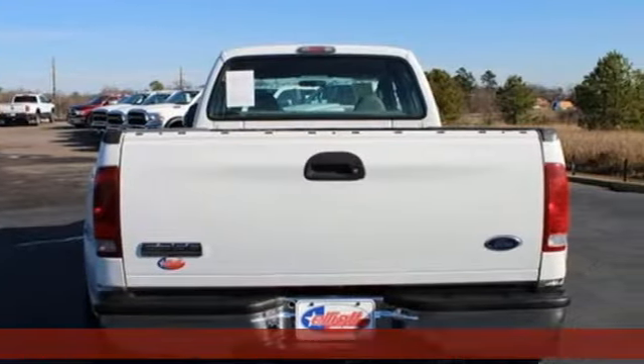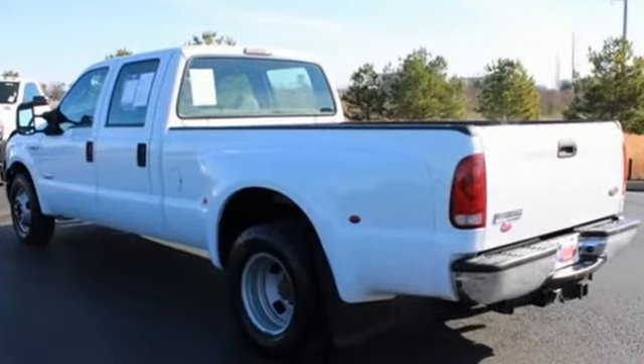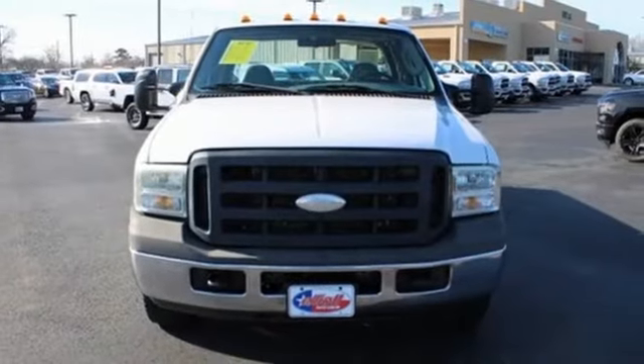It comes nicely equipped with features you'll love: AM-FM stereo, two 12-volt power outlets, automatic transmission, front tow hooks, firm suspension, and an intercooled turbo V8 engine.